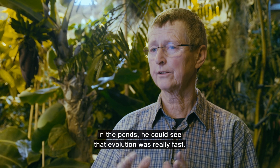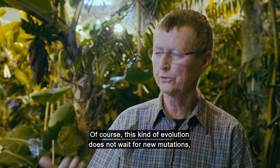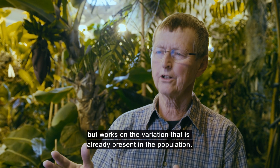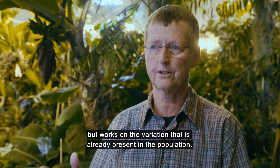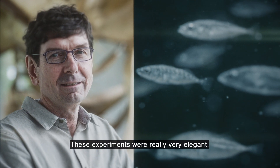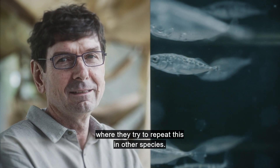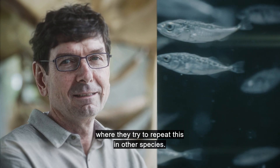In the ponds, he could see that evolution was really fast. And of course, this kind of evolution is not waiting for new mutations, but it's working on the variation that's already present in populations. These experiments were really very elegant. And today, there are many other studies by other scientists on other organisms where they try to repeat this in other species.